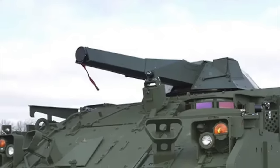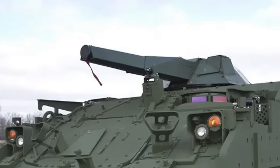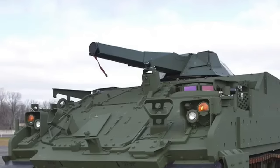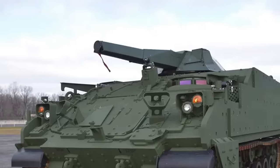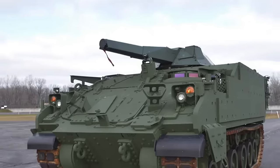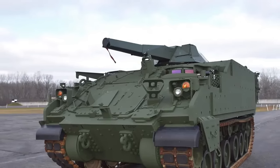BAE Systems has delivered an armored multi-purpose vehicle with a 120mm rapid-firing mortar turret to the U.S. Army. The company developed the vehicle prototype in collaboration with the U.S. Army, Kongsberg, and Patria, who equipped the AMPV with its remote-controlled NEMO 120mm turreted mortar system.